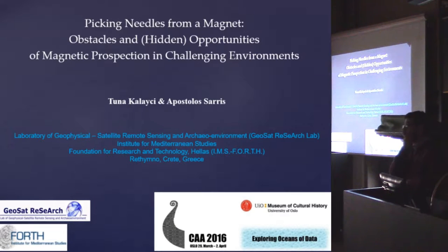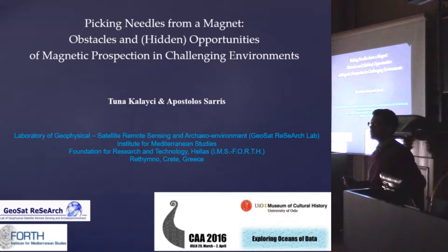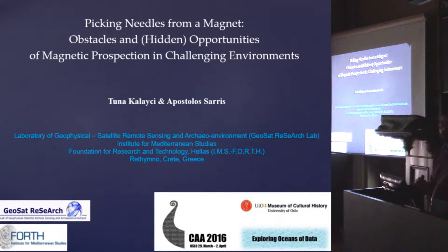We will have a bunch of examples from different archaeological sites from different time periods. For the sake of methodology I will keep the archaeological information brief but focus on the methodological aspects and the problems we face. As you can see from the title, it is 'picking needles from a magnet,' so we will be mostly focusing on geomagnetic prospection. It sounds easy, but in the Mediterranean context you end up with blood in your hand — it is not an easy process.